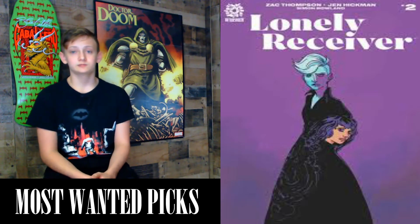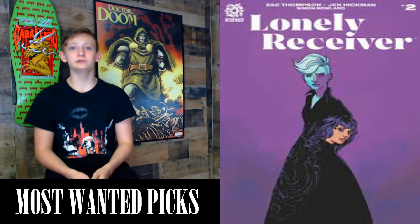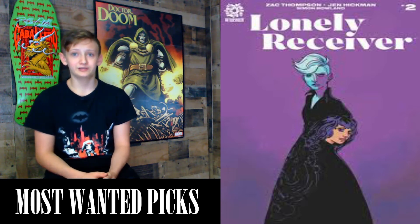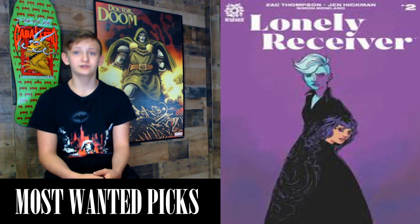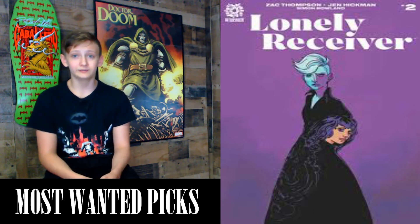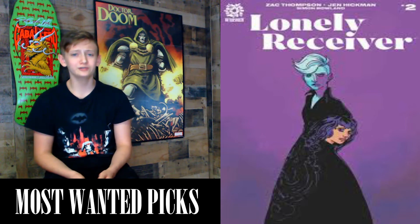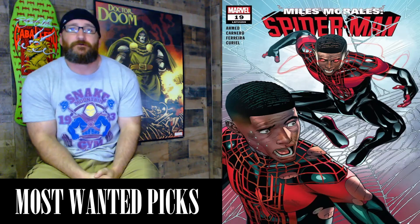Next we have Lonely Receiver #2, a 32-page comic with a cover price of $4.99, written by Zac Thompson with art by Jen Hickman. I loved the first issue — it was my pick of the week a couple weeks ago and I read it five times. As she reels from a breakup, Celine's life spins out of control — she has no money, no ID, and no way to engage with the world, drifting alone except for a pair of disembodied eyes watching her. Lonely Receiver is a horror breakup story in five parts. If you like Ex Machina, the movie Her, or Black Mirror, you'll really like this series. There's also a 1-in-10 incentive cover by Lyla Lales.